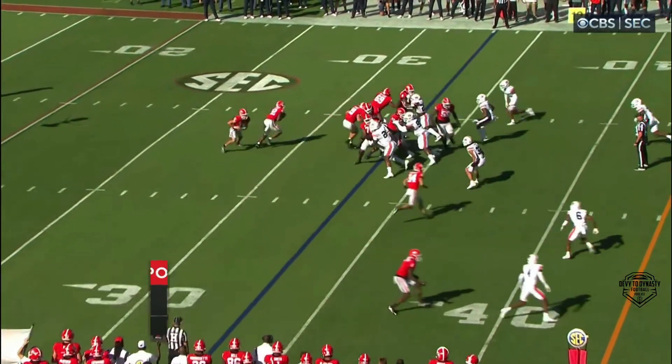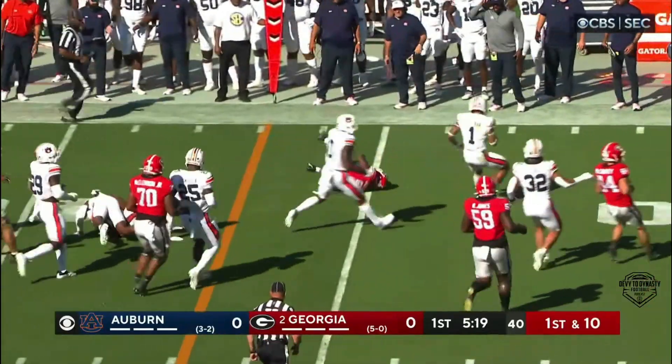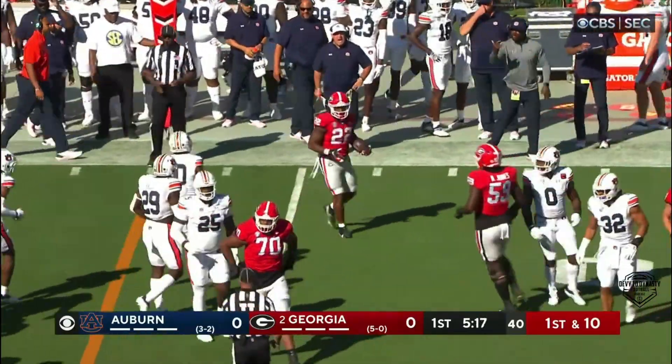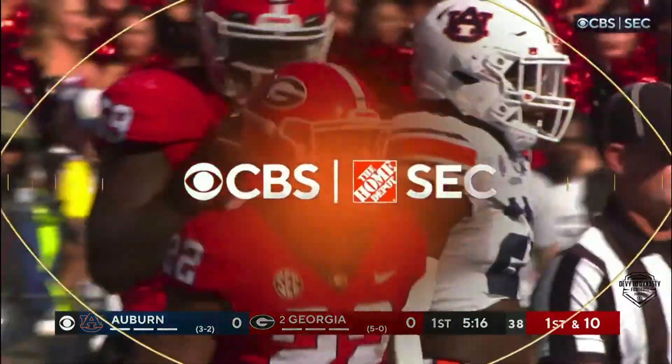There's 21 yards on the first two possessions. They hand the ball off to Robinson, he breaks a few tackles and gets out toward the first down marker. Zion Puckett made the tackle for Auburn.